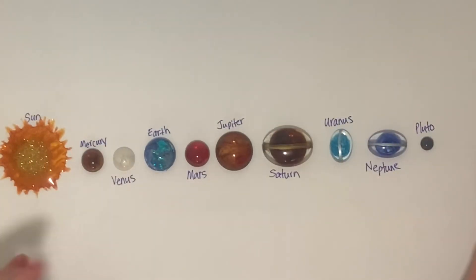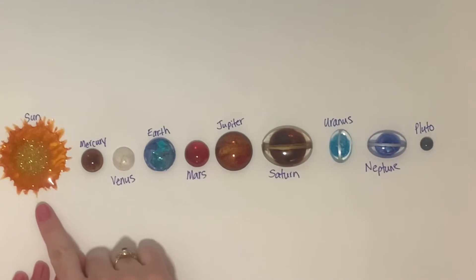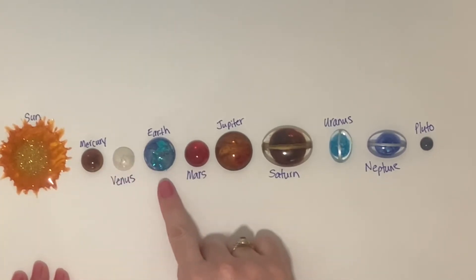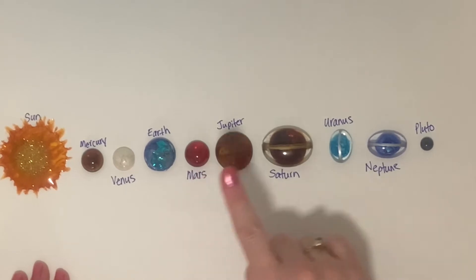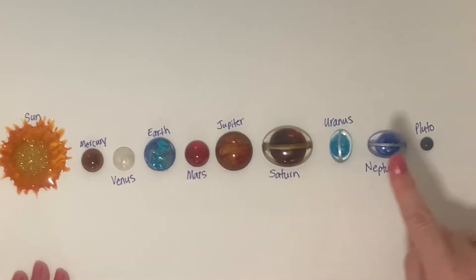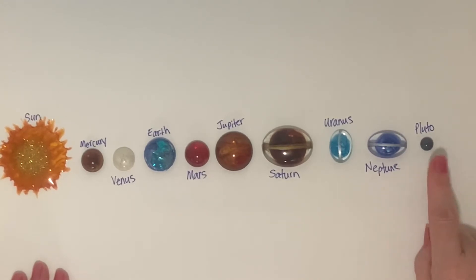Let's count our planets. The sun isn't a planet — the sun is a star. So we're not going to count that one. One, two, three, four, five, six, seven, eight. And sometimes we count Pluto. That would be nine.